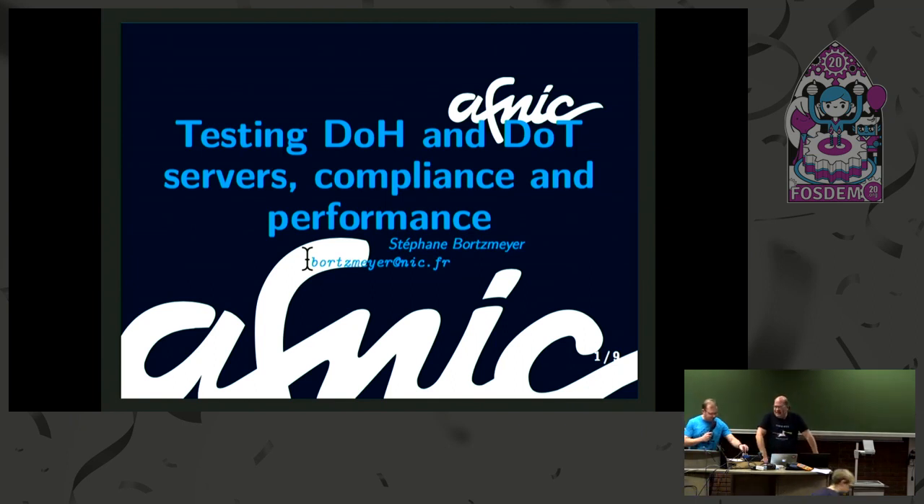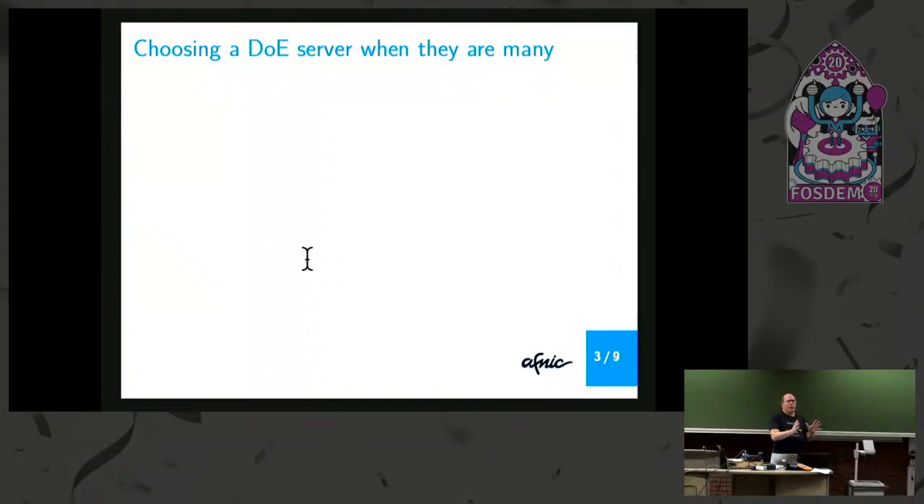There's no beer, sorry. So it's a good thing that I don't have a lot of time because I don't have many concrete results to show, because the problem is more complicated than I thought when I suggested this talk. General context: DNS over encryption — DoT, DoH, maybe DNS over QUIC one day.